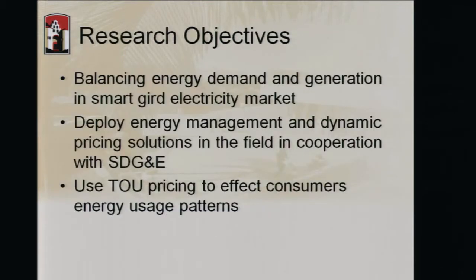Our objective is to balance energy demand and generation in the smart grid electricity market. We want to deploy energy management and dynamic pricing solutions. We are working with San Diego Gas and Electricity, and the ultimate goal is to use time-of-use pricing to affect the consumer's energy usage pattern — to change user behavior by imposing higher prices at times of peak demand.